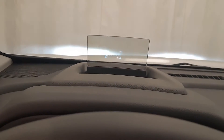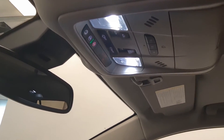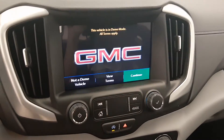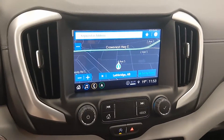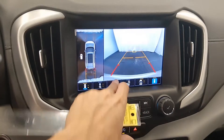We have the heads-up display, electrochromatic mirror with on-star, sunroof controls, and garage door opener. The infotainment system comes with navigation, Android Auto and Apple CarPlay. There's also a backup camera and a 360 camera with various views.